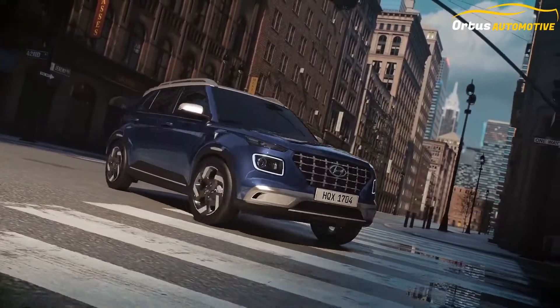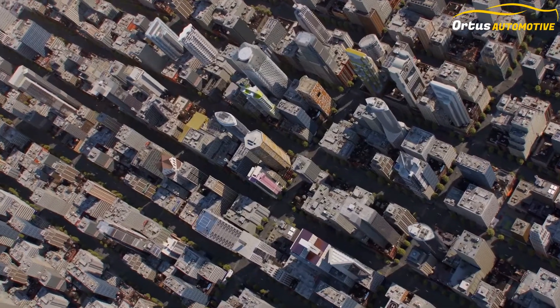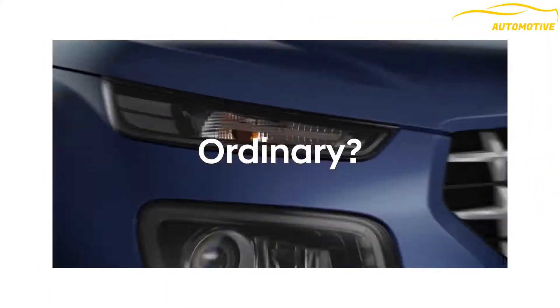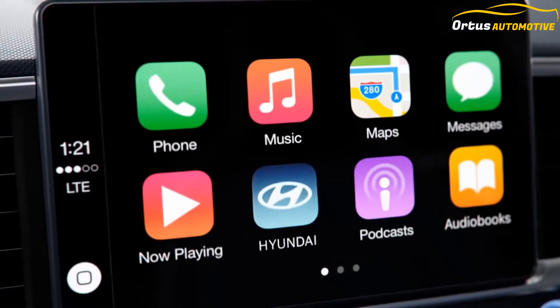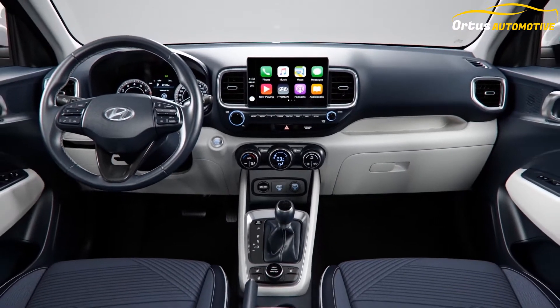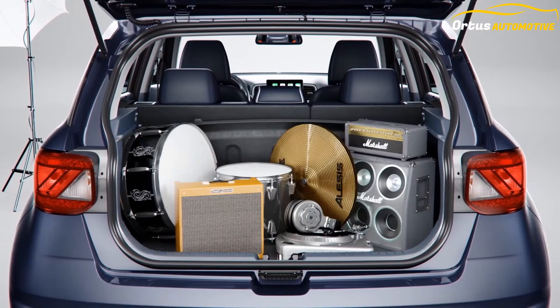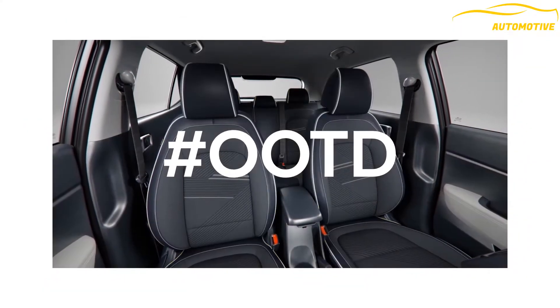Hyundai's Blue Link Connected Car Technology, which uses internet connectivity via eSIM from Vodafone Idea, also makes its way to the Venue. This lets you track vehicle telematics and control various features using an app on your smartphone. It is also offered with auto climate control, rear AC vents, wireless mobile charging, cruise control, push-button start/stop, an 8-inch touchscreen infotainment system, and a sunroof.